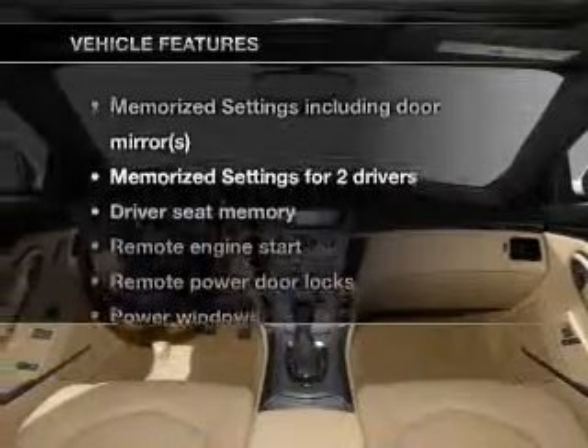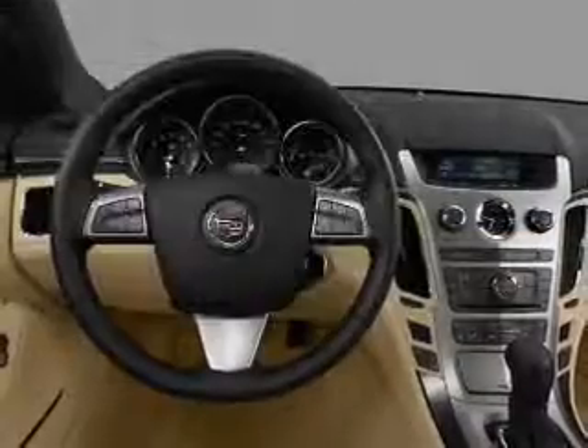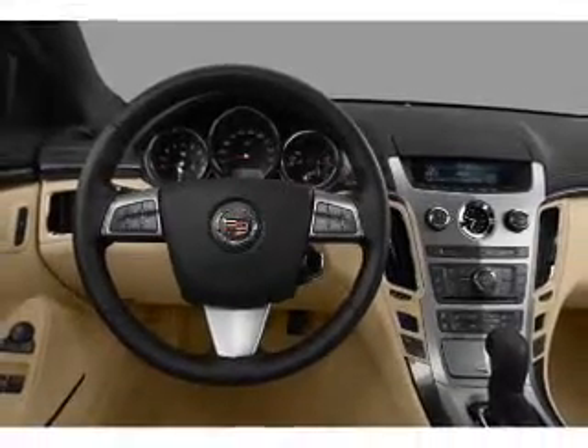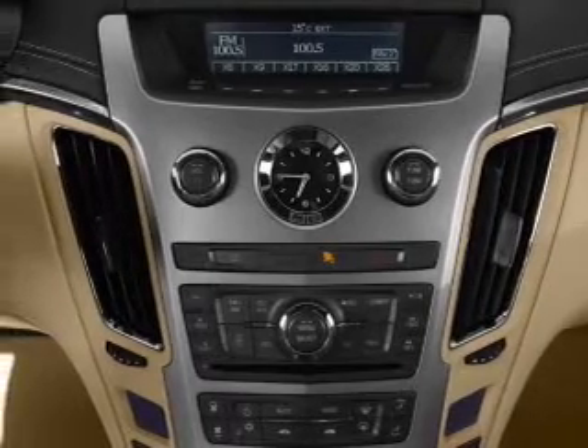And with these notable features, you won't want to miss out on the opportunity to own this amazing ride. Keyless entry, leather seats, power door locks, power windows, cruise control, Bluetooth wireless, and a DVD system.